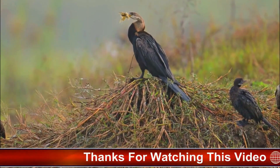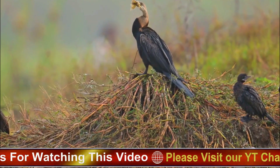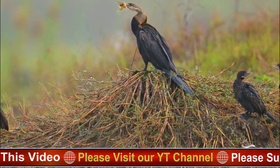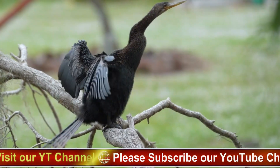Long, S-shaped neck: perhaps the most recognizable feature of the Anhinga is its long, sinuous neck. This neck is incredibly flexible, allowing the bird to dart and twist underwater while hunting for prey.